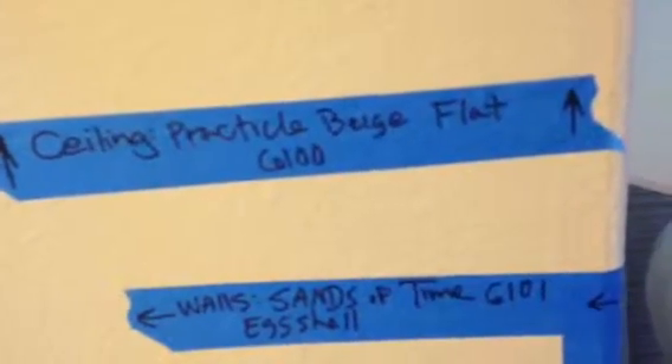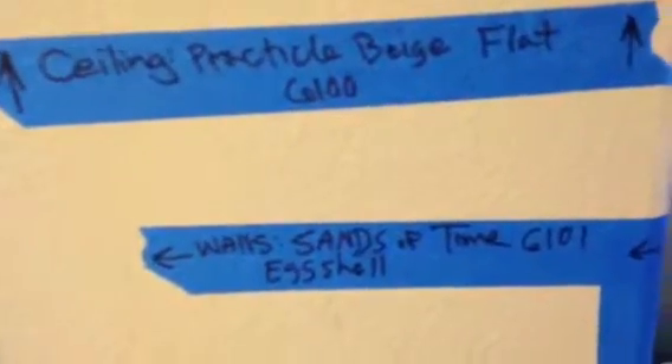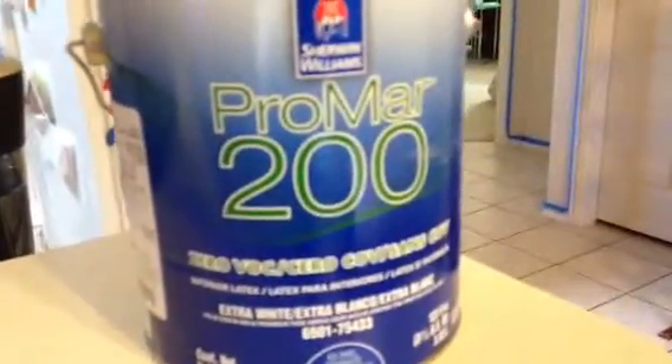Our ceiling is Practical Beige Flat — that's Practical Beige 6100. Our walls are Sands of Thyme SW6101 Eggshell. You can see around here where we've marked the change — some walls also get Practical Beige just like the ceiling. We're just getting started on this job, and here's our Sherwin-Williams product: Promar 200.